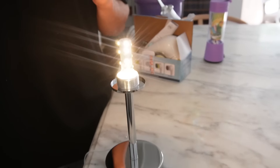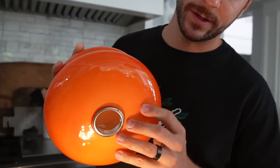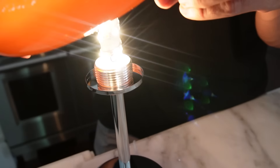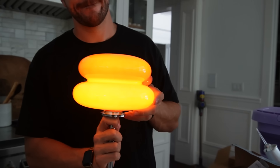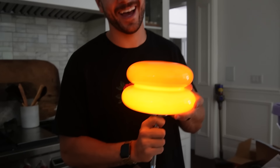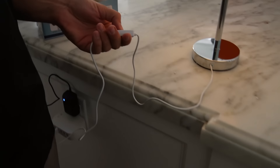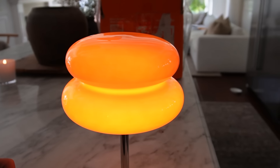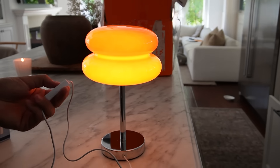We plugged the lamp in, and it turns out what I thought was the base is actually the shade — it screws on. Oh my god, it looks like a lava lamp! It's got different settings — it changes color. You can go orange, white, or both. It's like cool tone and warm tone options. That's really cool.